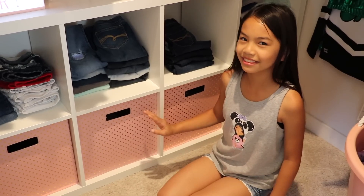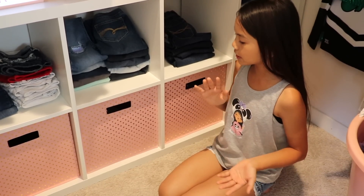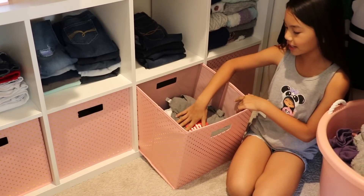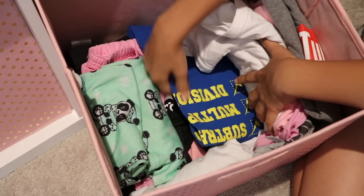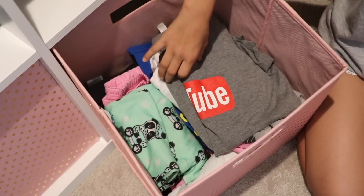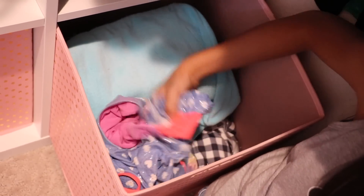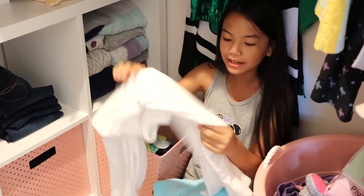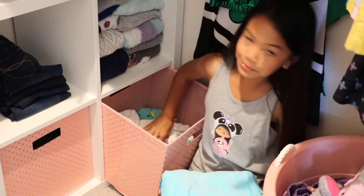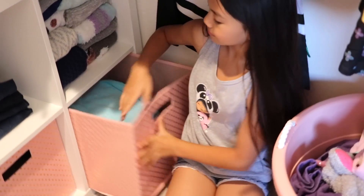Then I have all my undergarments like my bras, underwear, and socks — I'm not going to show you guys what it looks like because that's personal. I have dividers in here to section everything off. Moving on, this bin has all my random shirts and pajamas, like this YouTube shirt and my old school spirit shirt that I wear to bed. Finally, in this last bin I have all of my bathing suits, my beach towel, and this cover-up from Justice with towel material. Whenever there's a pool party or beach trip I'll just pack a few bathing suits and my beach towel.